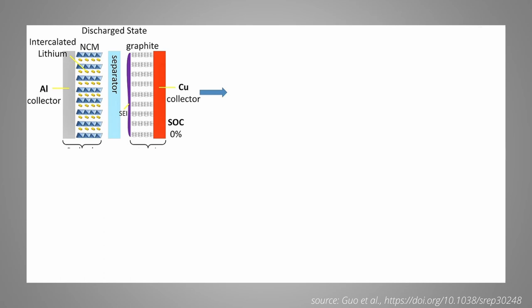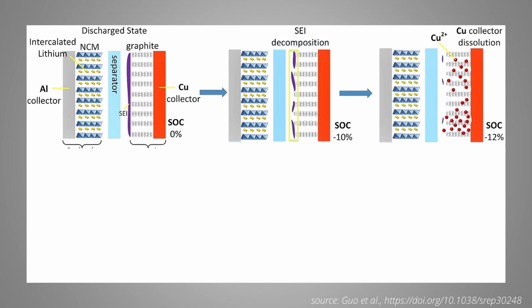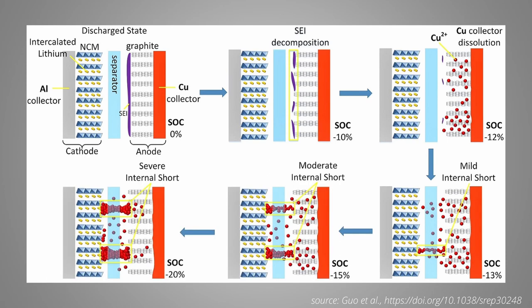To summarize, using this graph from Guo et al.: once you leave the normal operation range of a lithium-ion cell, you will first encounter SEI decomposition. If you discharge further, you will start dissolving the copper current collector. Until that point, it will quickly deteriorate your cell, but safety risks are small. But if you go only a little bit further, metallic copper will form on the cathode side, and in subsequent charges also on the anode side, posing the risk of internal shorts that become more severe the further you over-discharge.